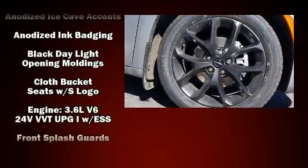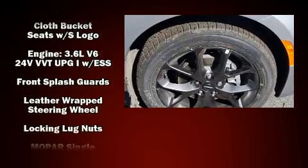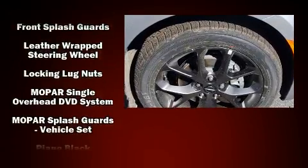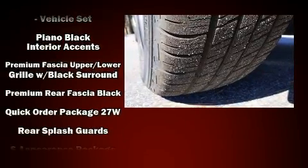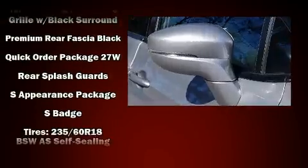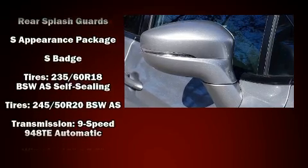Chrysler also prioritized safety and security by including dual front impact airbags with occupant sensing airbag, brake assist, a security system, an emergency communication system, and four-wheel disc brakes with ABS.